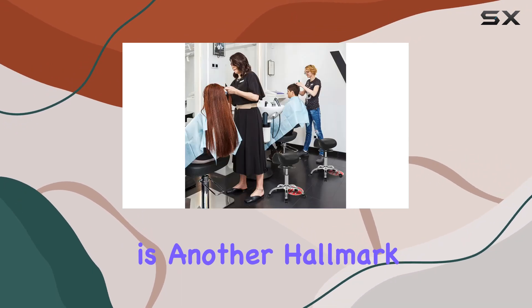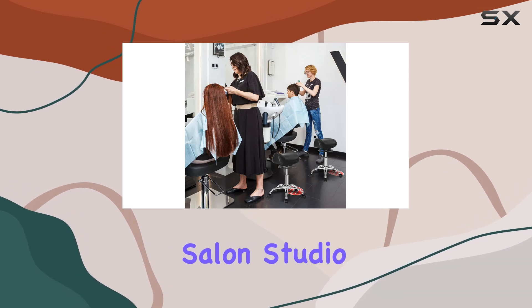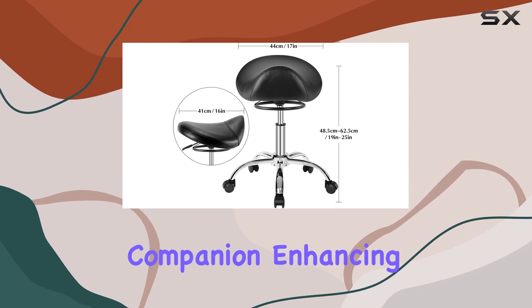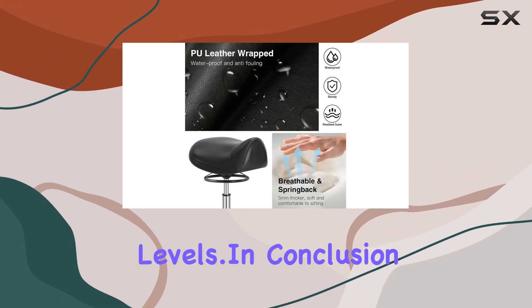Versatility is another hallmark of this saddle stool. Whether you're in a salon, studio, medical facility, or tattoo parlor, this stool is your perfect companion, enhancing your workflow and comfort levels.